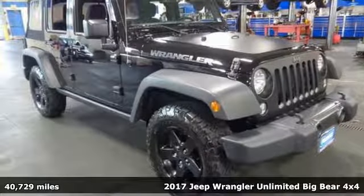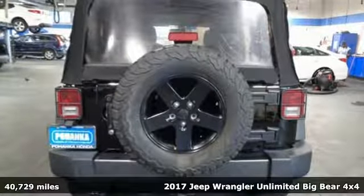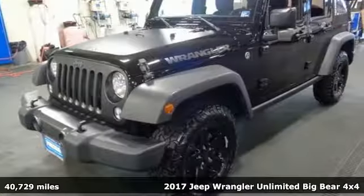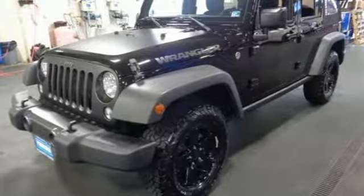Here's a 2017 Jeep Wrangler Unlimited. This Wrangler is the right balance of style and purpose, and with four doors, it's easy for everyone to join in on the fun.